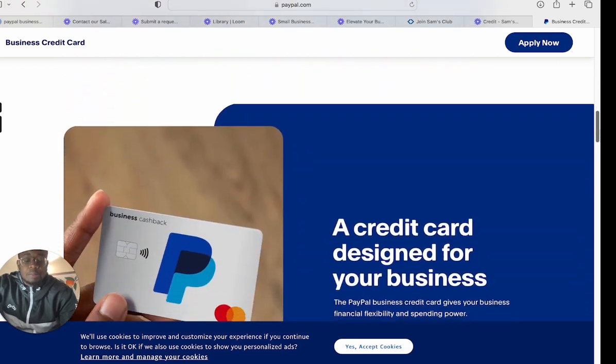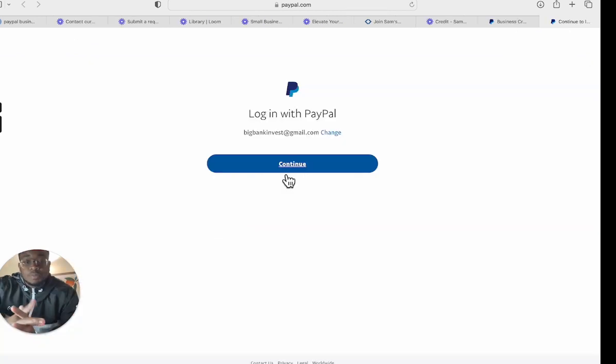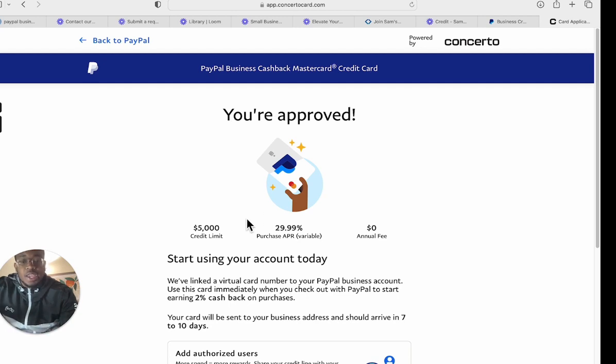This is a pretty decent card. I applied because they offered me to apply — I got an email saying I should apply. They don't have a pre-qualification tool, but you can apply if you have a PayPal business account. When you click apply now, it takes you to the application, and if you log into your PayPal first, it pre-fills your information. Since I already applied, it just takes me to the screen showing I was approved. I have a $5,000 limit and a 29.9% purchase APR. It's a business card, so the APR is high. I'm not planning on using this card, but it's good to have. I've seen people get approved for $20,000, $25,000, and $28,000 — if you want some funding, here's the play.